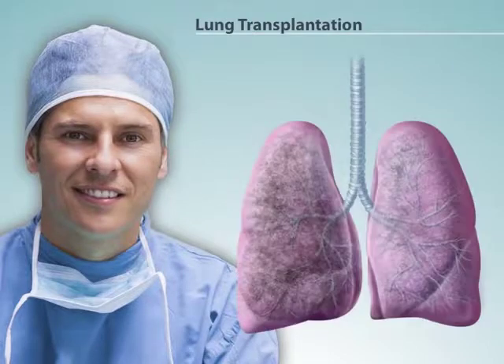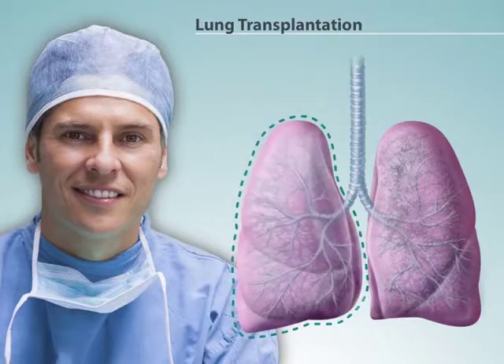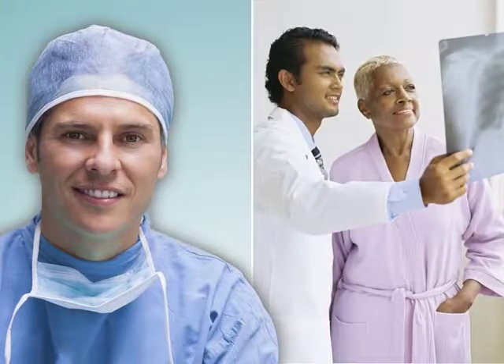Lung transplantation involves replacing one or both of your diseased lungs with a donor lung. Both of these surgeries are complex procedures, and they are not appropriate for many patients. Your doctor will discuss with you whether you are a candidate and what the benefits and risks are.